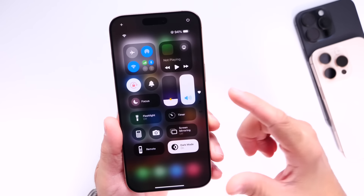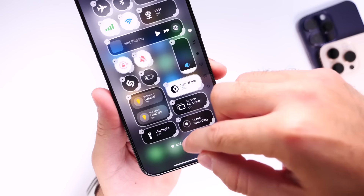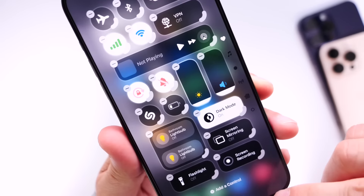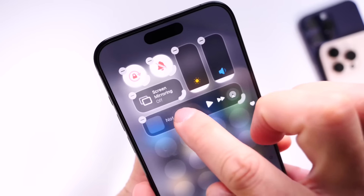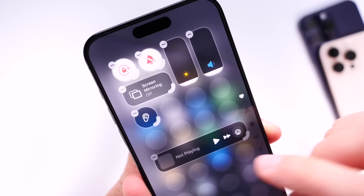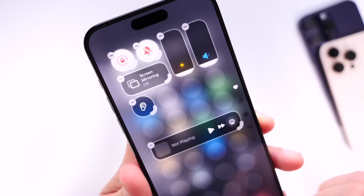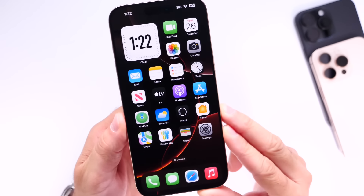Another issue I've encountered is with Control Center — some elements disappear randomly. I tap the element, it pops up, then disappears again, and it continues to happen. Also, a hearing aid control keeps popping up every time I rearrange my Control Center. Minor bugs, but they keep happening on my iPhone 16 Pro Max.